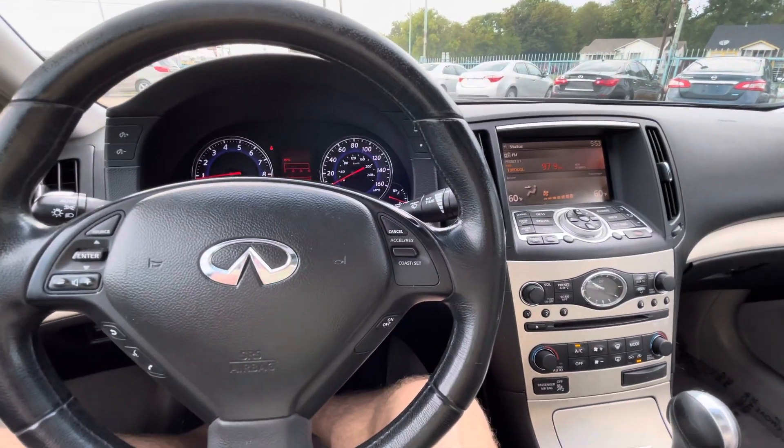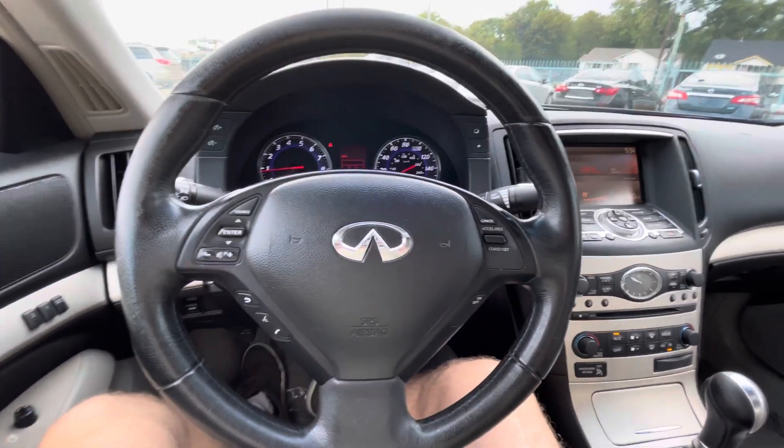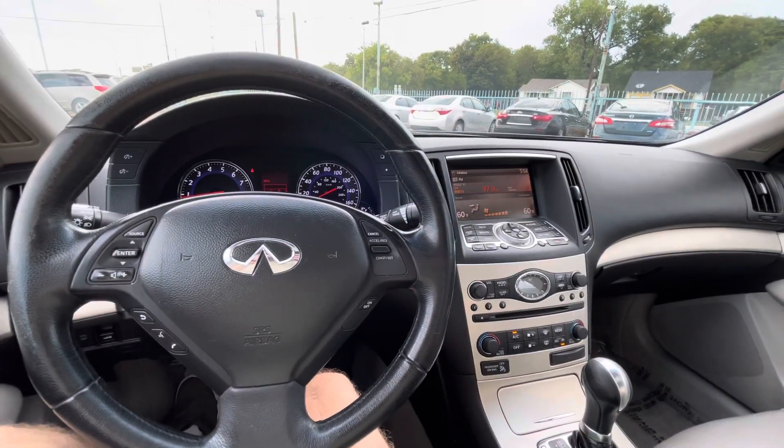It's cheap on maintenance and all that. I love this car, it's really good all around. So if you're looking for something like this for daily driving, come check this out — you won't be disappointed, you'll love this car.